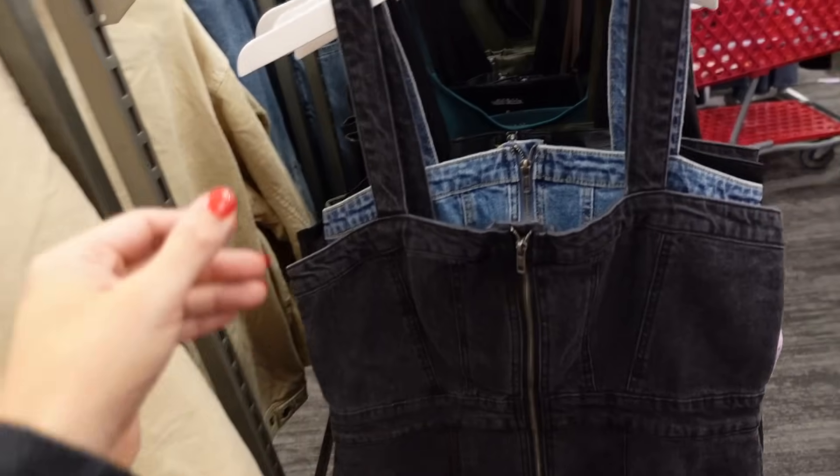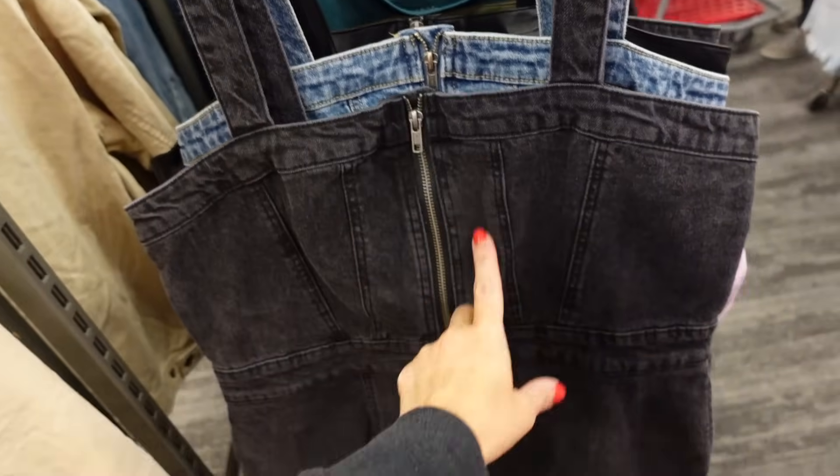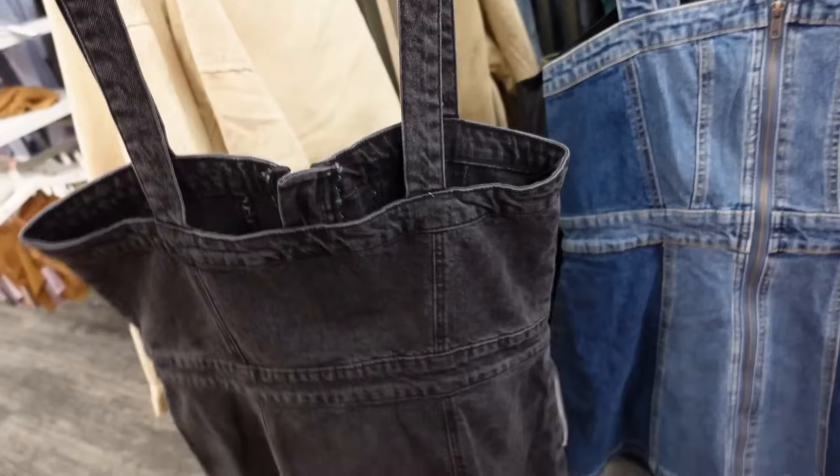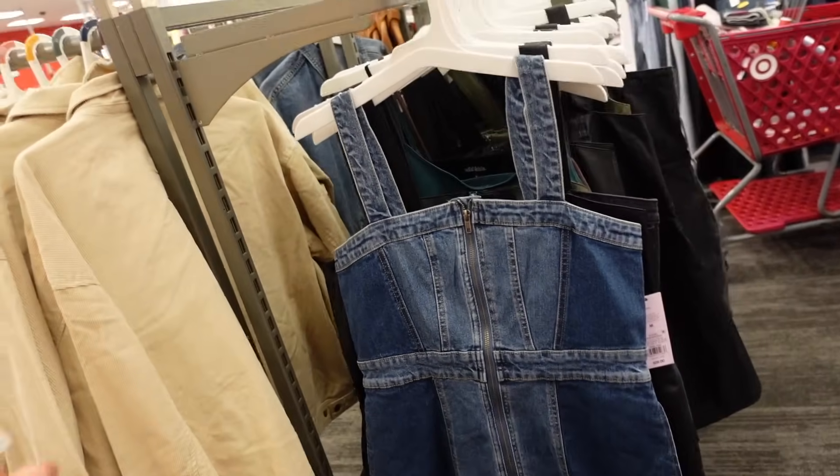Denim dresses from Wild Fable — thicker strap, squared neckline, seam detailing through the front, full zipper skirt in the back. In the black, also comes in denim, and they're $28.